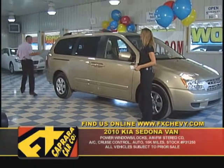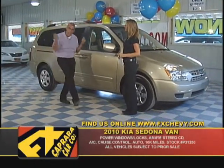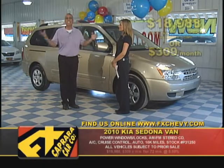They come with a great warranty, a great powertrain warranty, rear wiper, rear washer, and backup sensor. These are 2010 models — buy this van for $18,988.